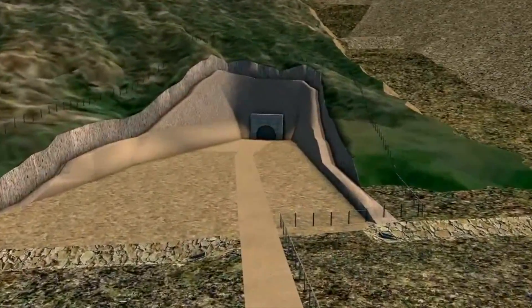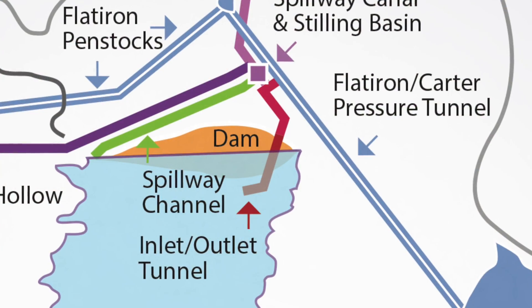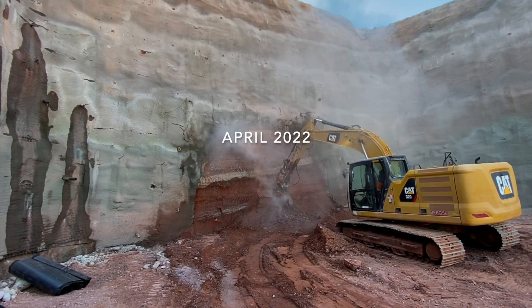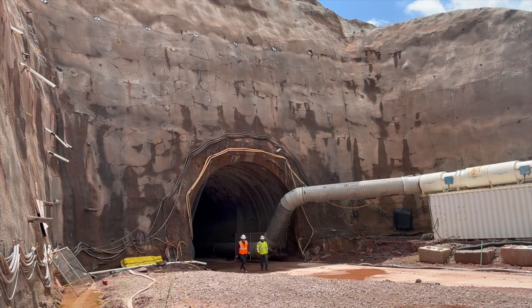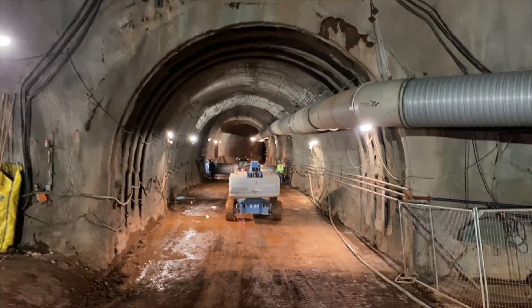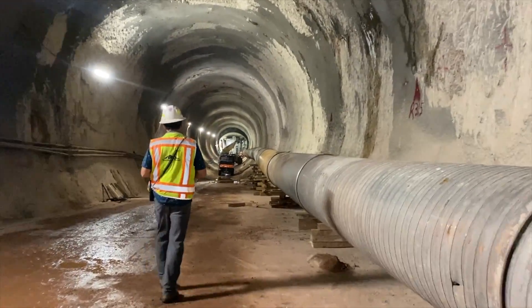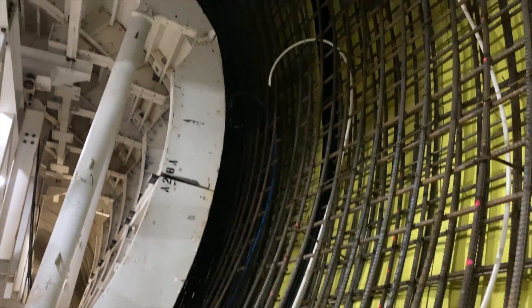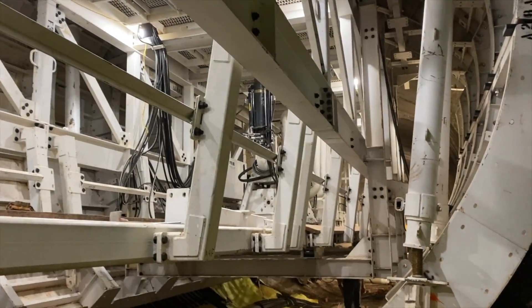We get water in and out of the Chimney Hollow Reservoir through a 2,000-foot-long tunnel. The excavation and ground support for the tunnel is approximately halfway done and should be completed by the end of the year. Once complete, we're going to run a 72-inch steel pipe through that tunnel to carry the water, with a reinforced concrete lining and all of the electrical and mechanical support features installed.